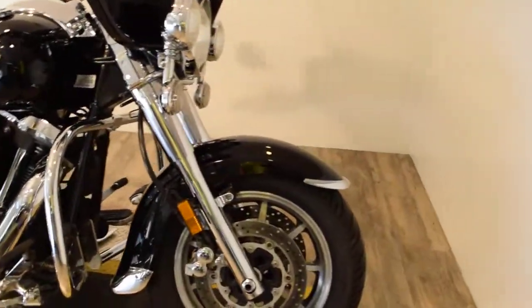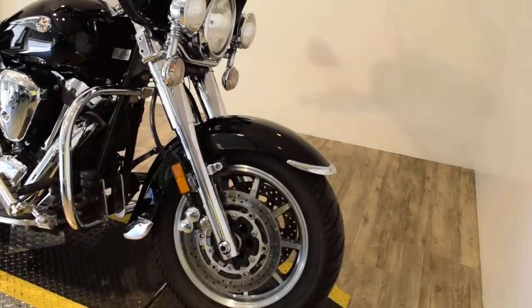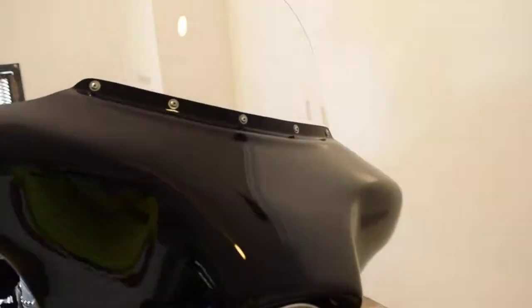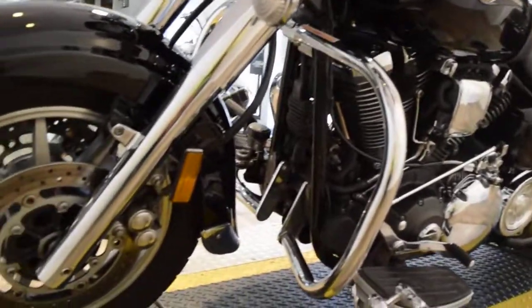You can see about 25 more pictures of this bike. You can get pricing information, fill out a credit app, and find out what your trade-in is worth all at our website, MonsterPowerSport.com. Give us a call at 847-526-0500 or come see this bike in person.